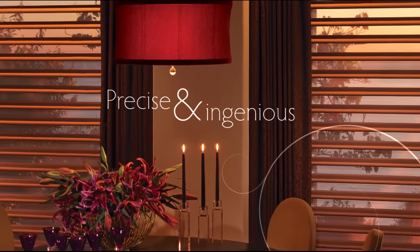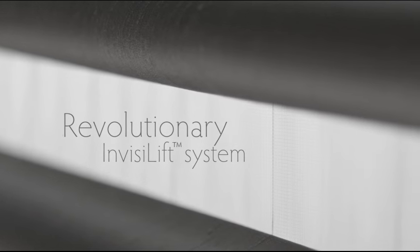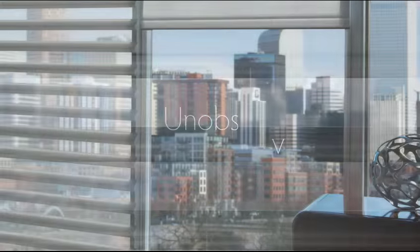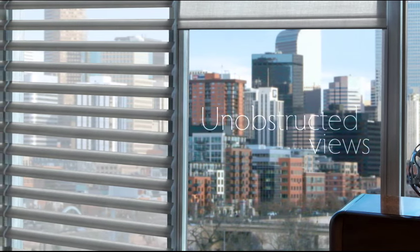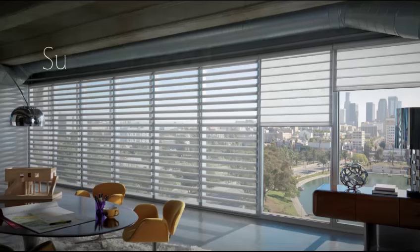Precise and ingenious, the revolutionary Invisalift system lets you do more than just operate Pirouette shadings. When the veins are open, enjoy breathtaking views of the world outside. When the veins are closed, maintain a feeling of discreet privacy, day or night. Suit your mood.